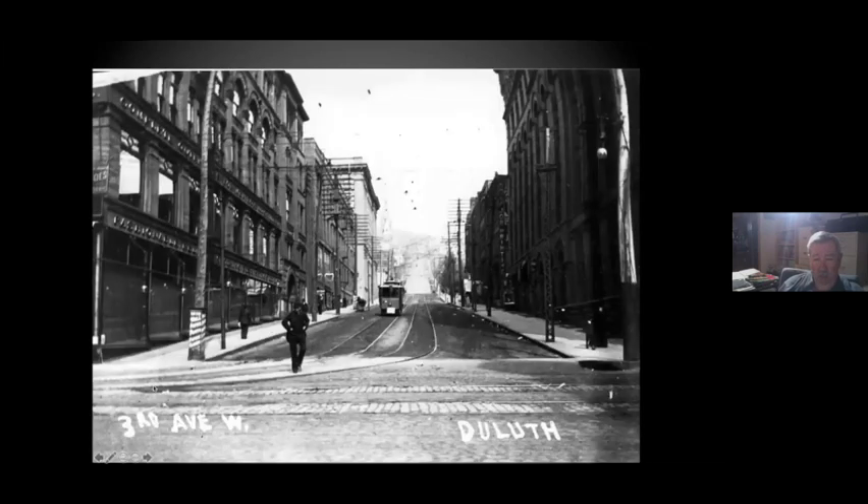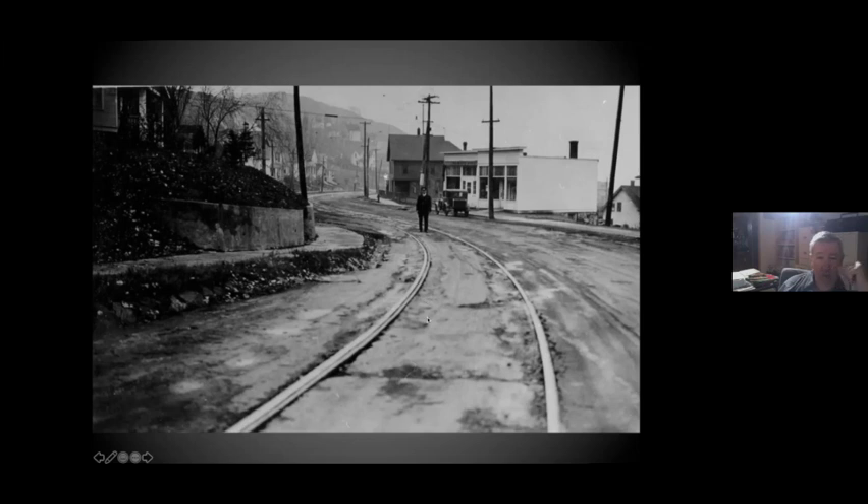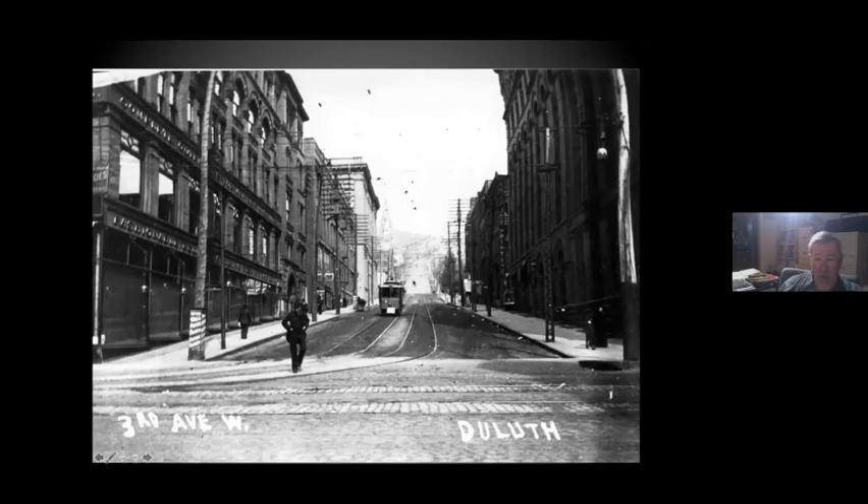Here we're back at the corner of 3rd Avenue West — these are the hill lines. There were three lines that took off: East 8th Street, Kenwood, and East 4th Street. They went up two blocks and zigzagged up the hill, I think to minimize the time they had to be working the brakes. This is a handbrake car coming down the hill, because all the little single truckers had handbrakes on them.